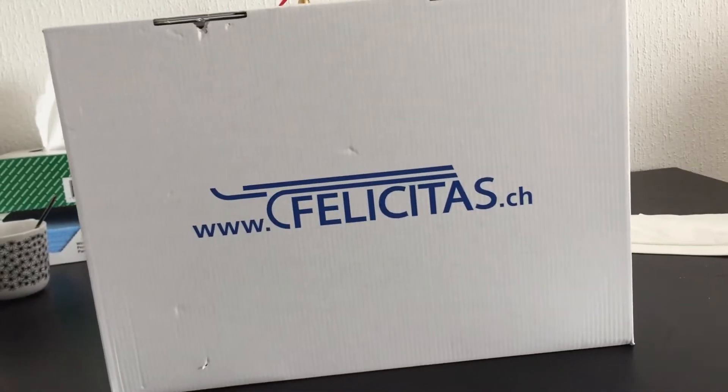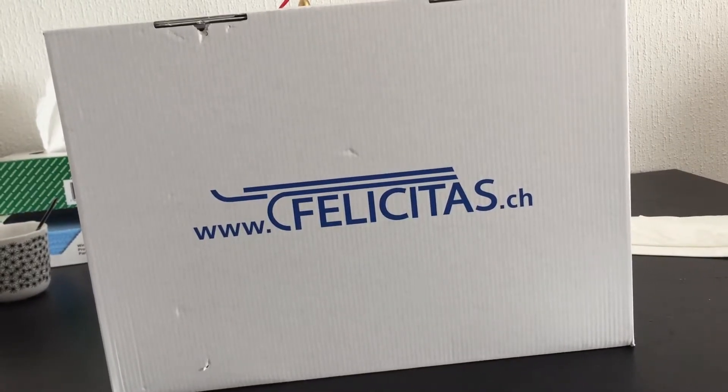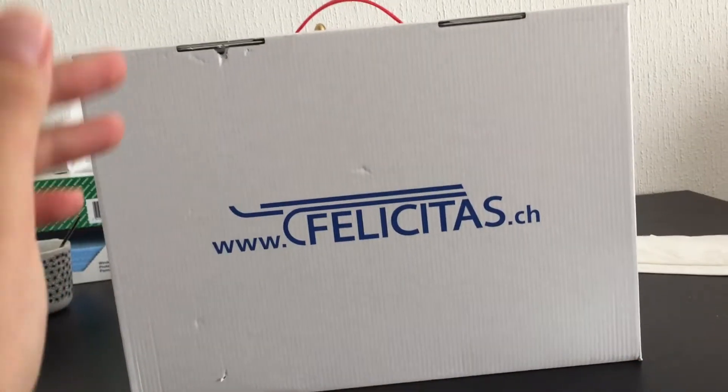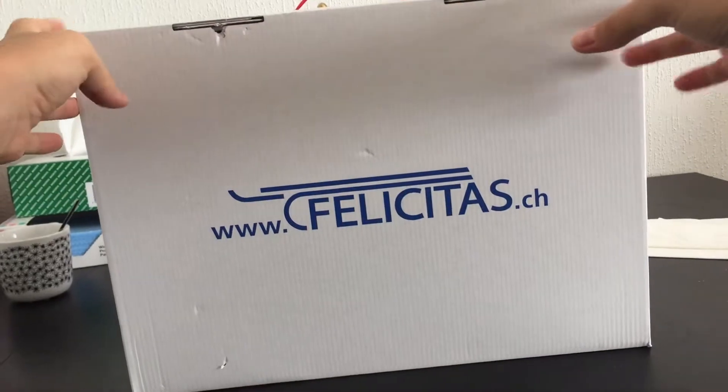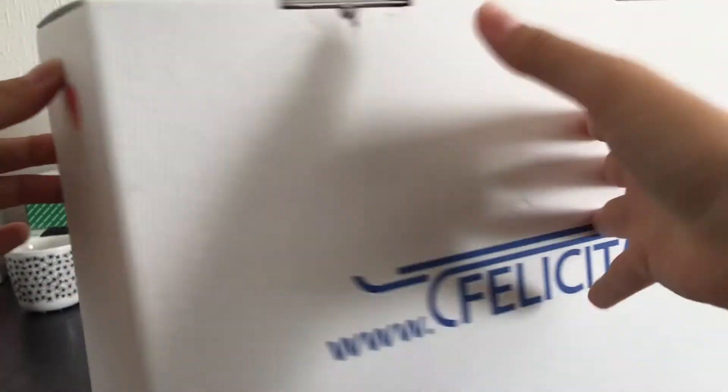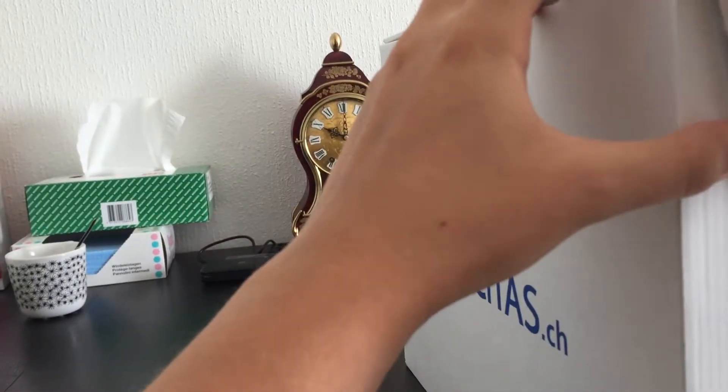Hi everyone, today let's see what a free gift box from Felicitas prepared for us. I got it from my local pharmacy, so you can just ask them. Let's open it.